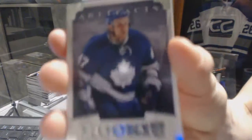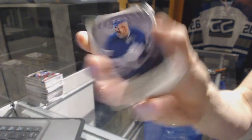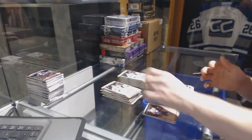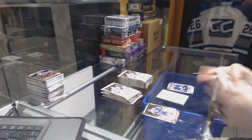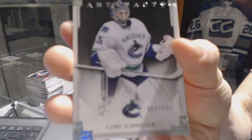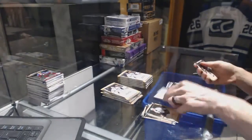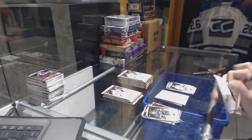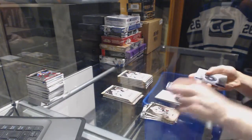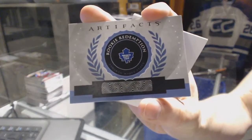We've got a rookie, number 999 for the Toronto Maple Leafs, Leo Komarov. Goalie insert, number 999 for the Vancouver Canucks, Corey Schneider. Rookie Redemption for the Toronto Maple Leafs, Morgan Reilly.